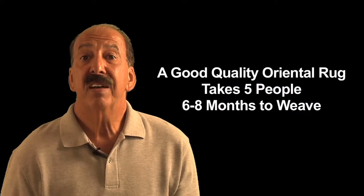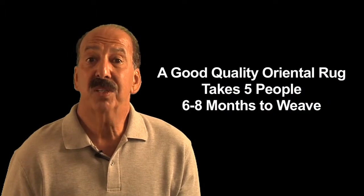A good quality handmade or oriental rug takes five people six to eight months to weave. The nuances in a handmade rug are individual, never to be repeated again — a one-of-a-kind.